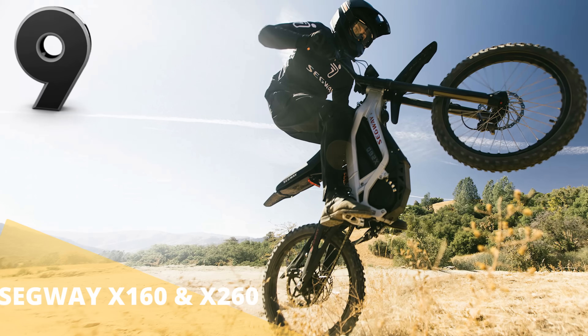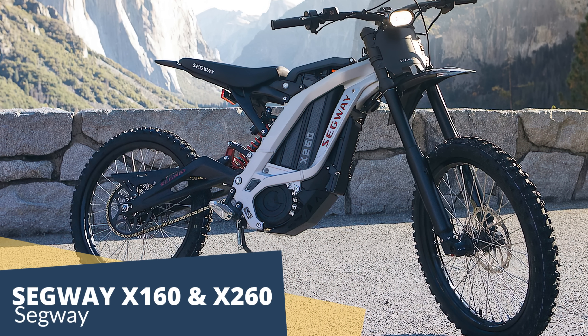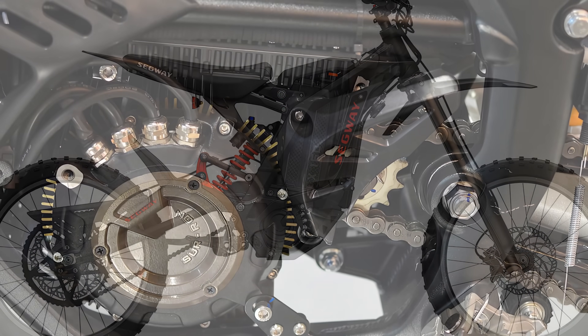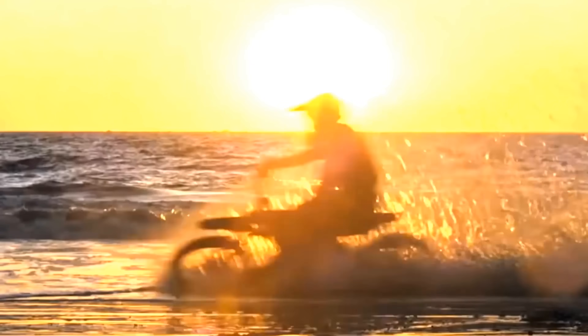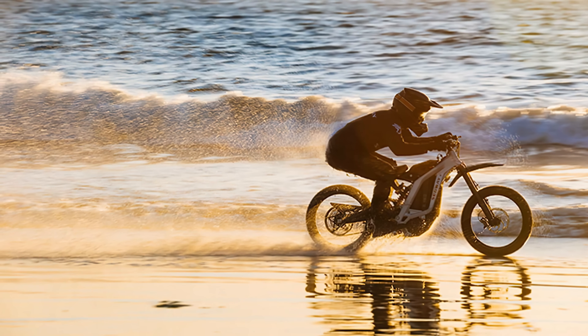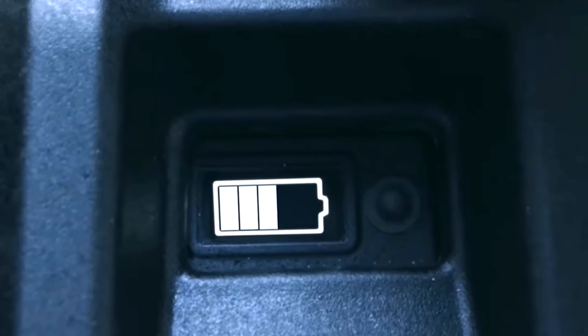The rumors that Segway is dead are highly exaggerated. One of the great modern pioneers in personal transportation is back, stronger than ever. Segway has a brilliant lineup of different types of e-bikes, but it was the Segway dirt e-bike that really got our attention. Are you a fan of off-road riding? Segway makes it possible with this gorgeous cross between a dirt bike and a mountain bike with serious power.